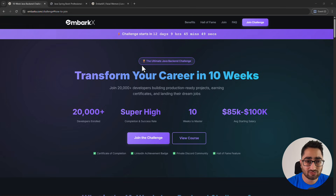If you participate in the challenge, you get a lot of other benefits — like access to a private Discord community where you get instant doubt resolution and community support. You also get a completion certificate, a LinkedIn achievement badge, a feature in our hall of fame, and the course fees can go free for you if you actually finish the challenge.